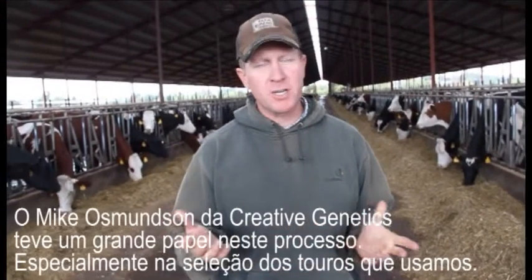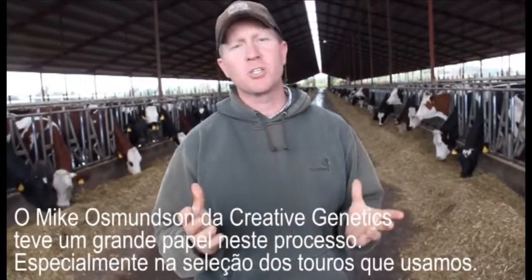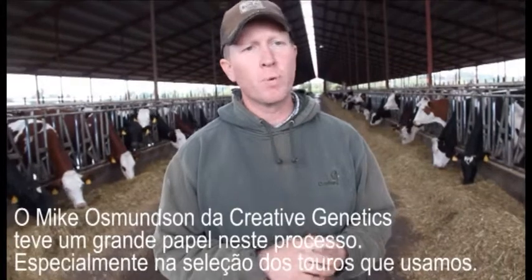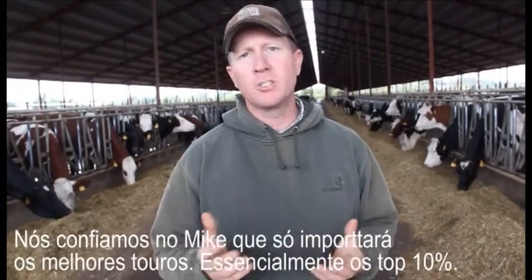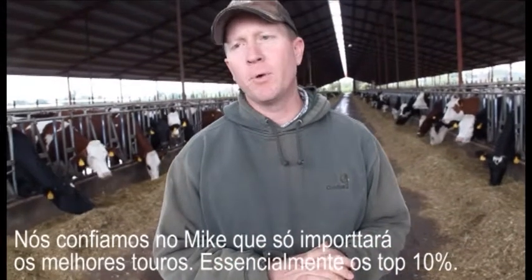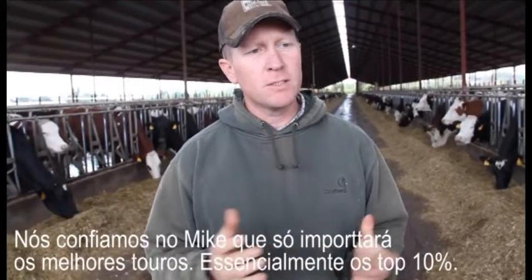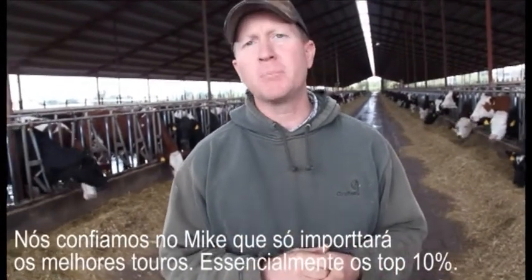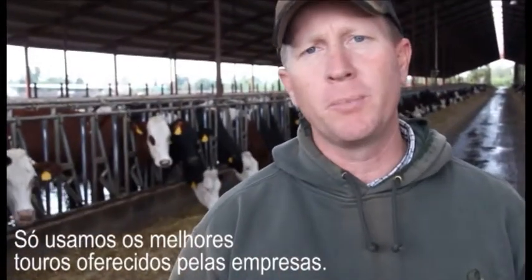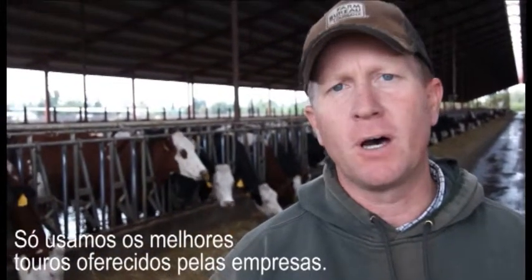Mike Osmondson of Creative Genetics has played a huge role in all of this, especially in selecting the bulls that we use within the various breeds. We've given a lot of trust to Mike that he will import or bring in only the best bulls out of the three breeds — mainly the top 10%. So we know that when we're breeding with any one of the three breeds, we're going to be using the best bulls those companies have to offer.